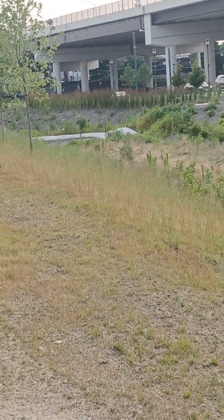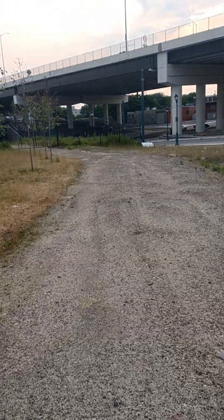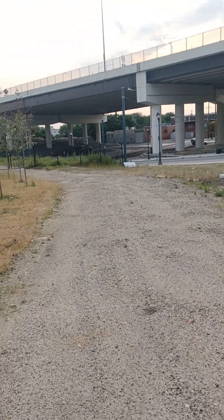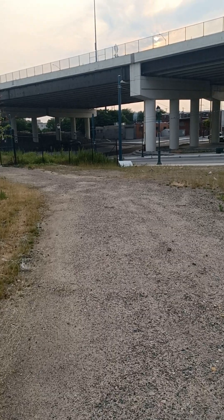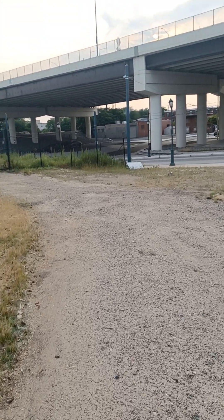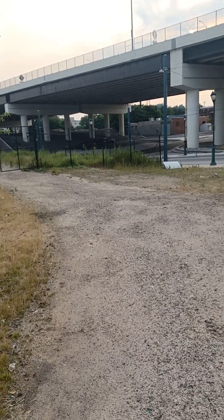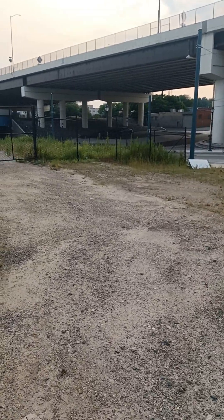The Norfolk Southern switcher back there — you can see the smoke coming off this thing. Look at that smoke, really outstanding. Here it comes now.